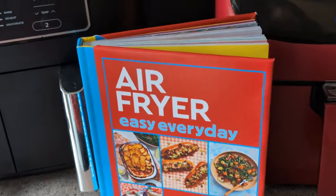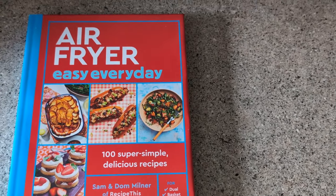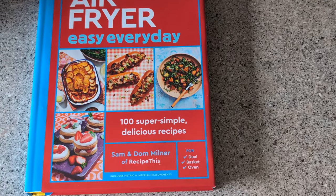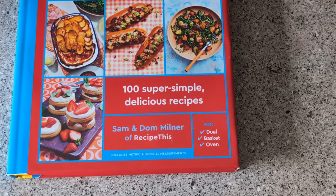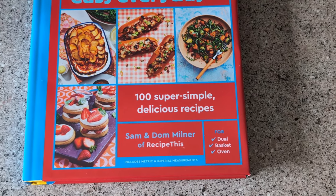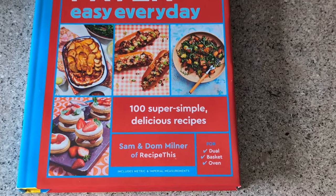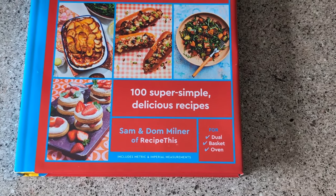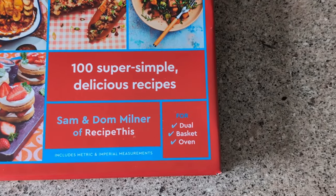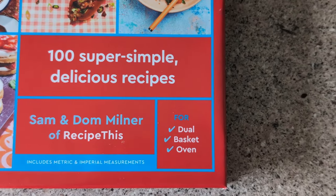We're so excited to bring this one to you. Let me show you the cover — I think it looks absolutely brilliant. Lovely color; I went with the red, which was my absolute favorite from the choices I was given. Ignore the fact it says 100 super simple delicious recipes — they are of course super simple and delicious, but we didn't have a full count when we did the cover design. The one you're pre-ordering will say 140 because there are 140 recipes.